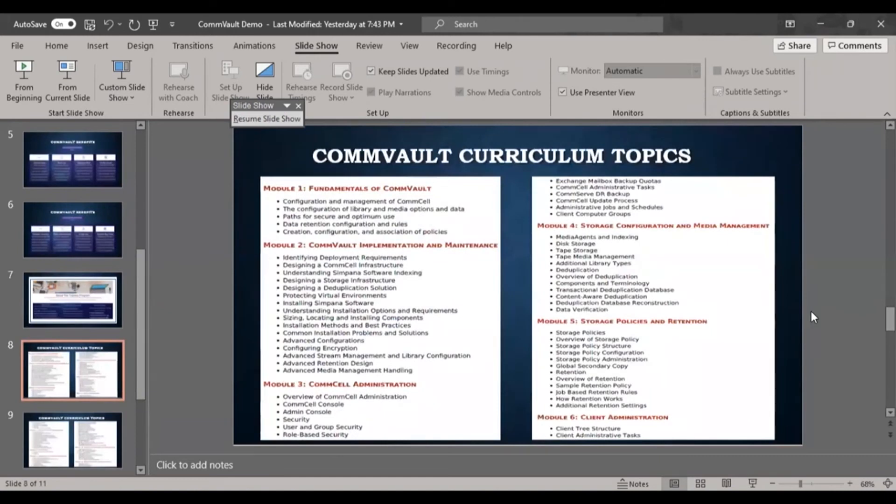The Commvault curriculum covers more than 15 modules. Module 1 covers fundamentals: configuration management, console, data retention, creation and association of policies including schedule policies (weekly, daily, monthly backups) and storage policies defining how data is stored in cloud library, disk library, or tape library. Module 2 covers Commvault implementation and maintenance — how to implement and maintain the software.